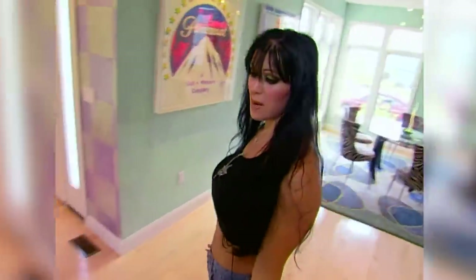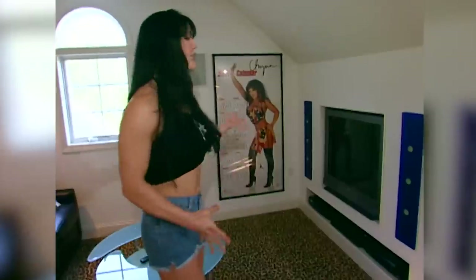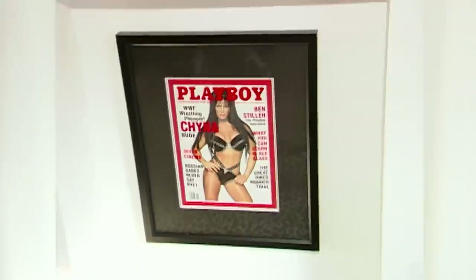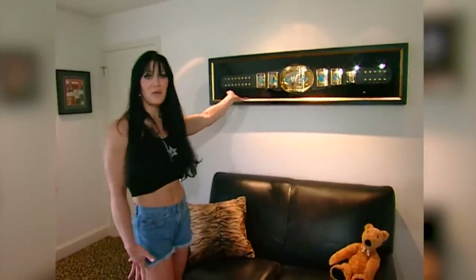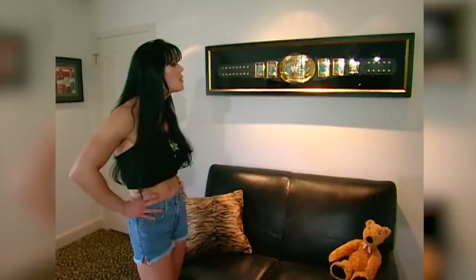Which brings us to heading upstairs. This room is my loft. You'll see a lot of China stuff up here, and a lot of magazine covers that I've done. Over here you have my Playboy cover, which was the number one best-selling issue — I'm proud to say. And I'm sure you'll recognize this: this is the World Wrestling Federation Intercontinental Championship Belt. I am the only woman in history to have ever achieved that title. I hang that with pride on my wall. There's a lot of guys out there that'll never have that on their wall.